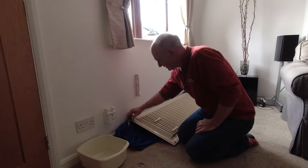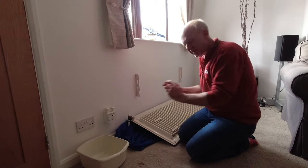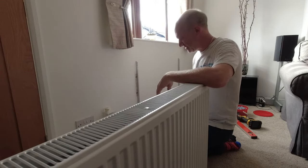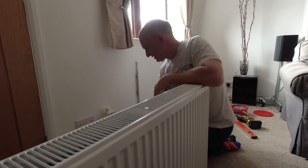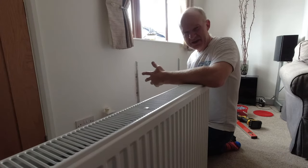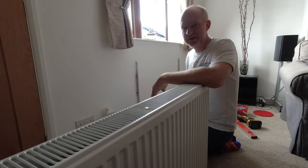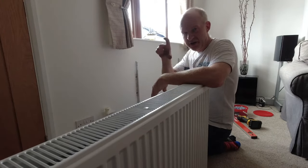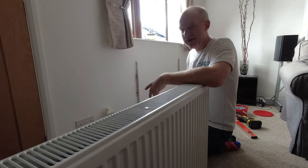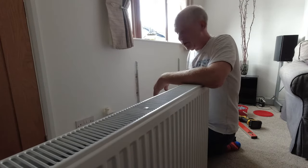The valves were hand tight so I just spun them off and picked the radiator up without losing much water - the system is still primed. I got a bowl and bled a little bit out to see how mucky the system is - the water's pretty clean. I fitted a radiator a year ago at the other end of the lounge and gave the system a good clean out then. I have got a magnetic filter inline at the boiler which takes out magnetite and prevents a lot of sludge.